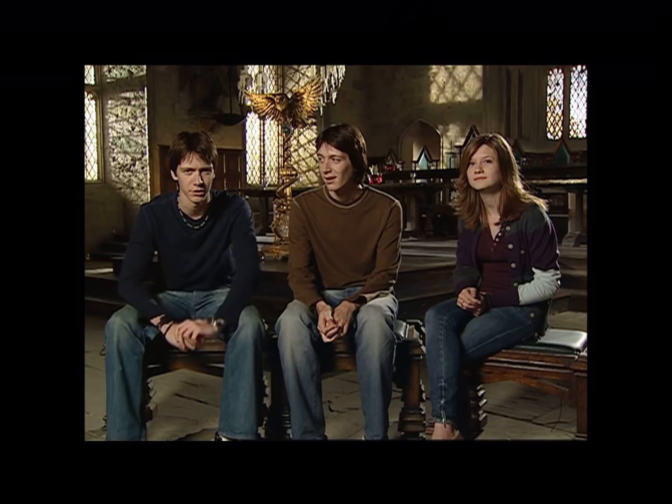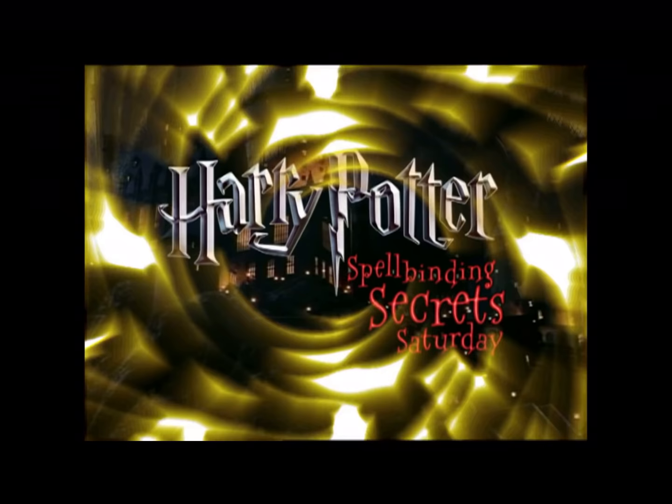And I just thought you were super strong! Don't go away, there's more movie magic ahead when Harry Potter's Spellbinding Secrets Saturday continues here on Kids WB.